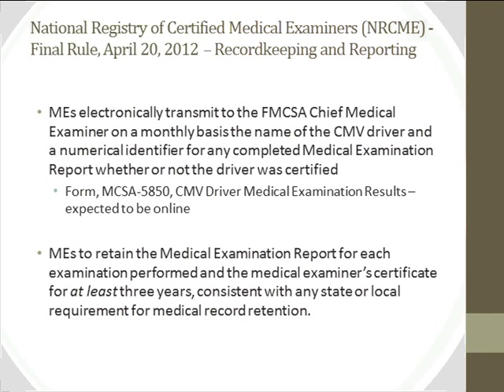There is a significant reporting requirement: examiners must fill out an online form monthly, listing all exams completed — whether the driver passed or not. The form includes an identifier for both the driver and the examiner. Medical examiners must maintain the medical examination report for all examinations they perform. The final rule indicates records must be kept for at least three years, consistent with any state and local requirements for medical record retention.